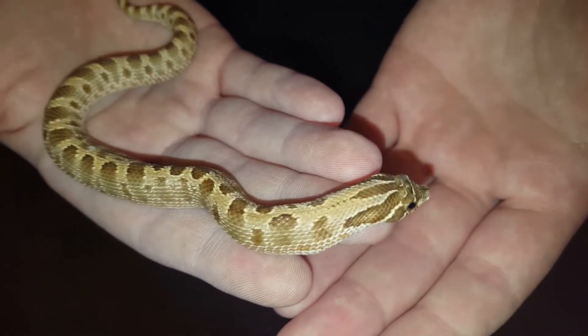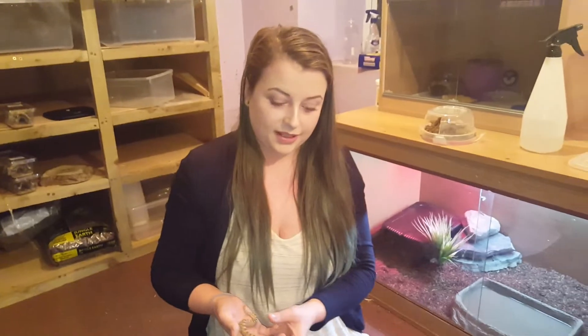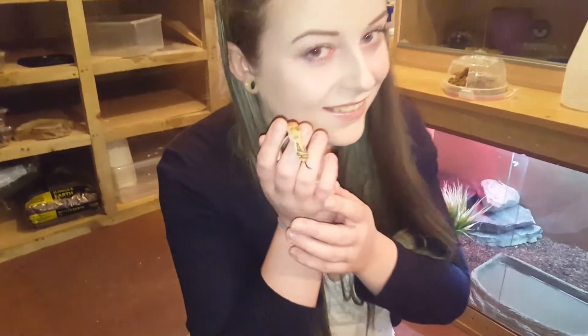He does have a little attitude — he can be a bit hissy and a bit blurfy, but he's never actually bit me. So my baby, I love him.